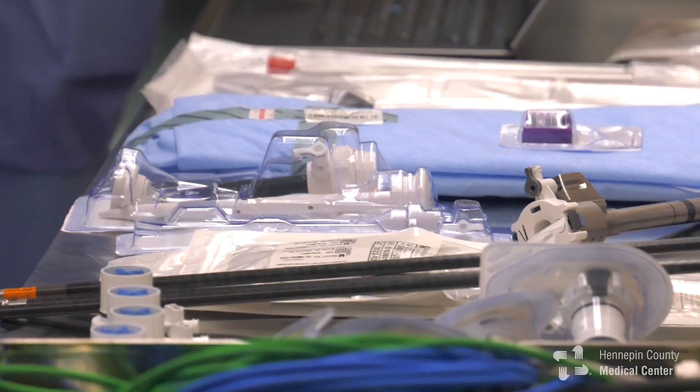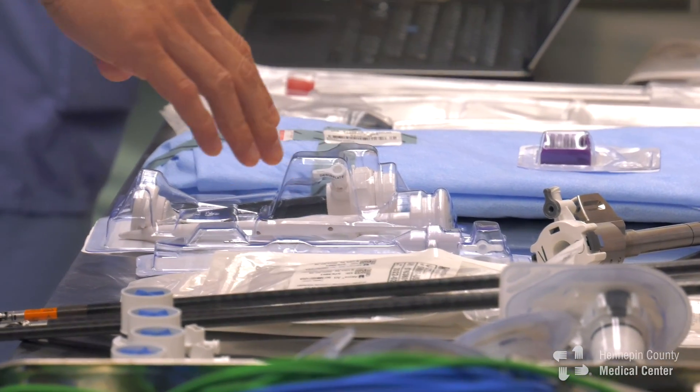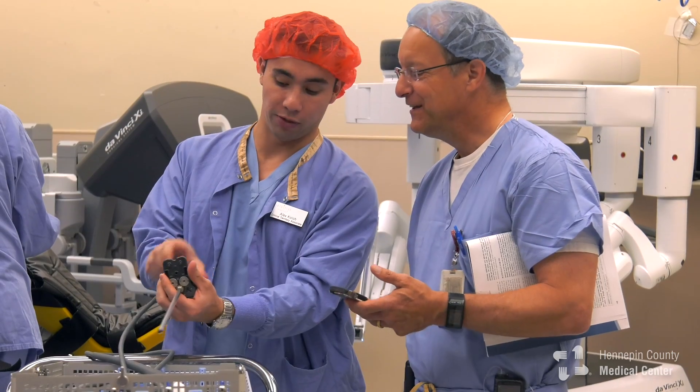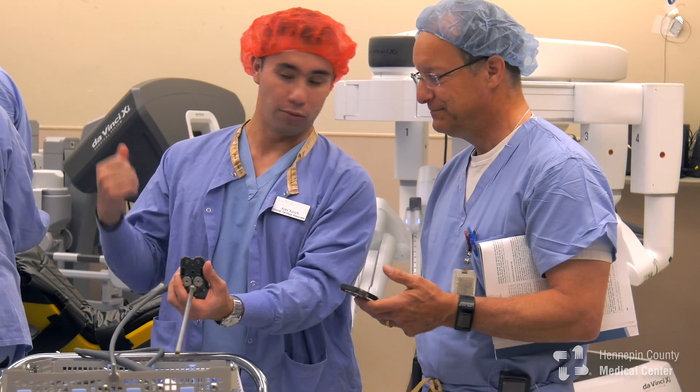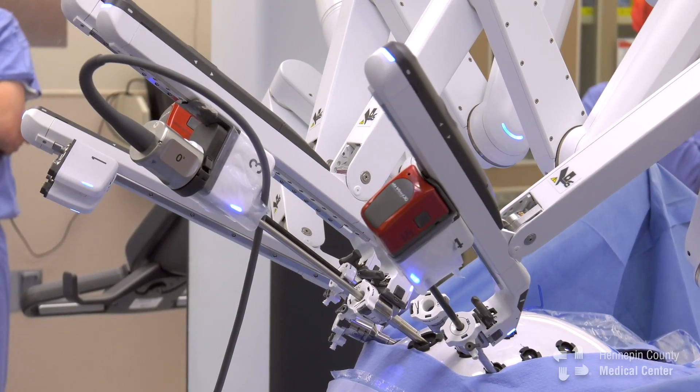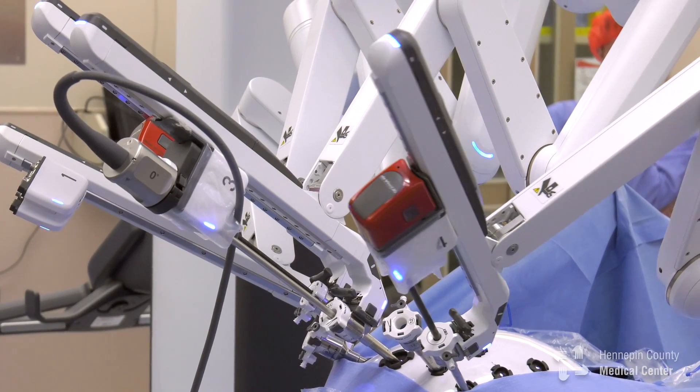They mostly notice less pain after these procedures and they're able to get back to more normal activities. There are also documented advantages in urologic surgeries as far as less blood loss, which are great for patients. Now that we have an instrument like this here at HCMC, we're allowed the opportunity to give cutting-edge care to all patients we see, no matter their background or insurance status.